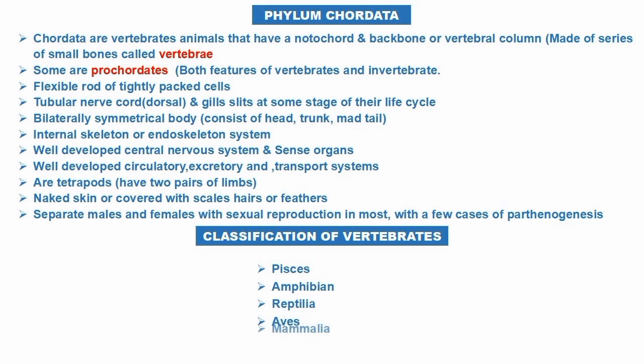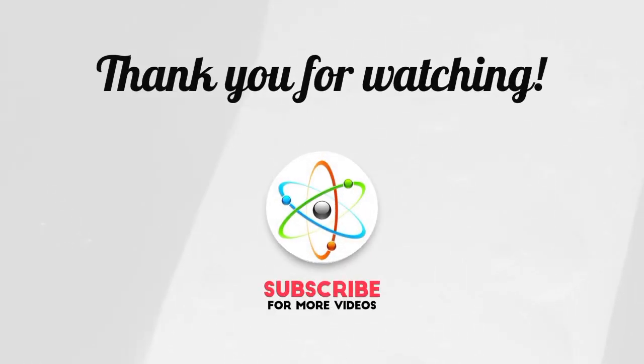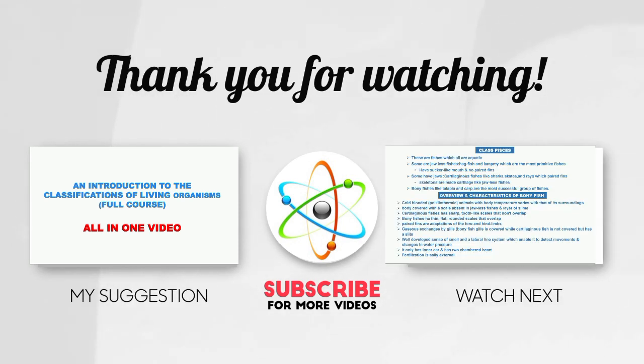The classification of vertebrates includes: fishes, amphibians, reptiles, aves, and mammals. We will talk about each class step by step in our next video. Thank you so much for watching — do have a nice day, see you next class, bye.